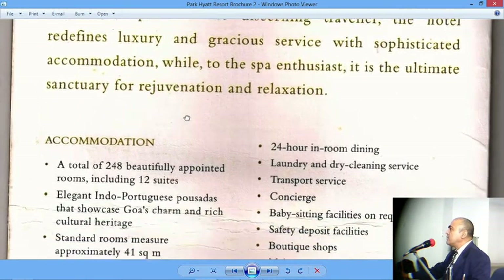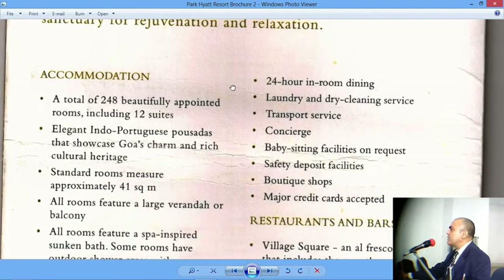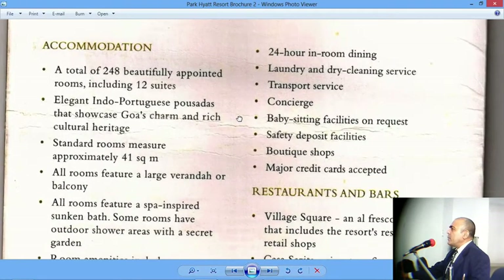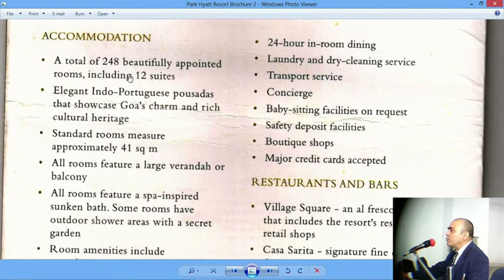Accommodation: a total of 248 beautifully appointed rooms. Appointed means furniture, fixtures, the carpet, the bathroom, the tapestry — all these things are included in 'appointed.' Including 12 suites — so out of 248 rooms, 12 were suites, the most expensive rooms in the hotel.